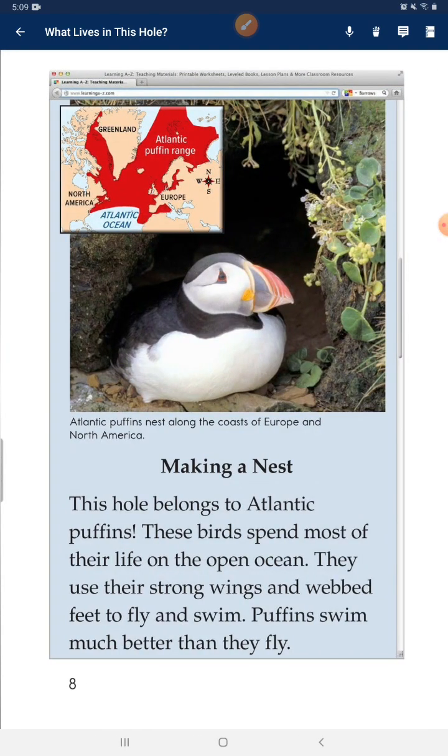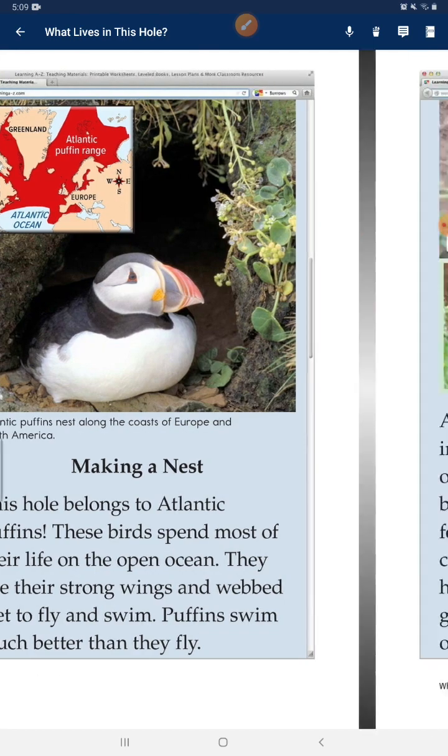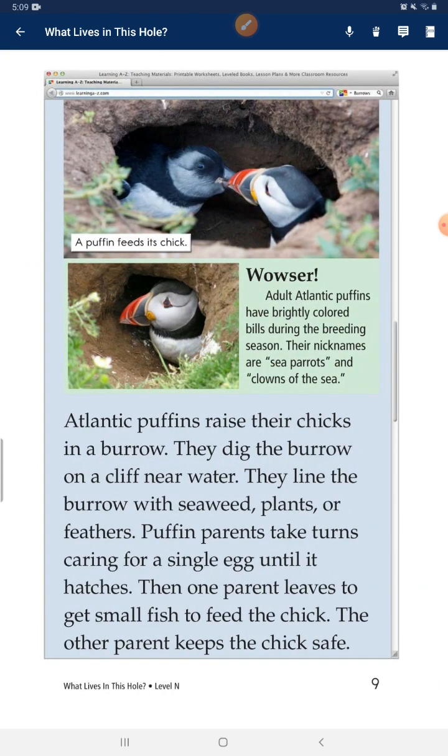This hole belongs to Atlantic puffins. These birds spend most of their life on the open ocean. They use their strong wings and webbed feet to fly and swim. Puffins swim much better than they fly. Adult Atlantic puffins have brightly colored beaks during the breeding season. Their nicknames are sea parrots and clowns of the sea.